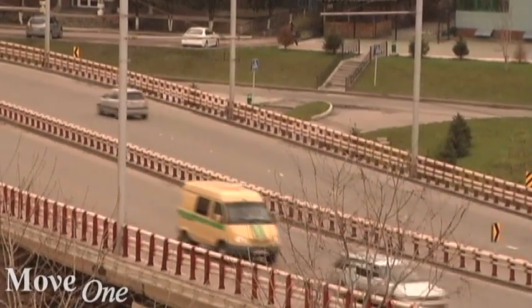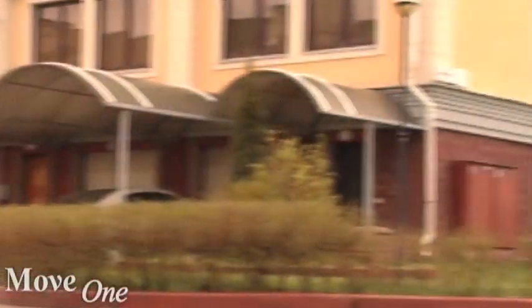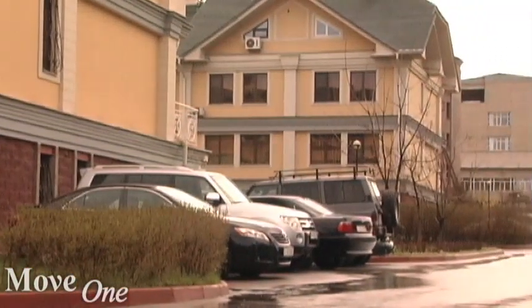Living in the city centre provides the obvious advantage of easy access to shops and restaurants. One disadvantage of city living is that Almaty has a bit of a smog problem, and it is worse in the centre.